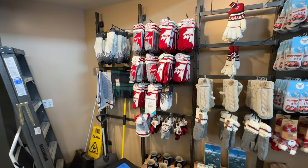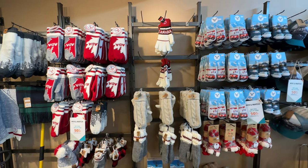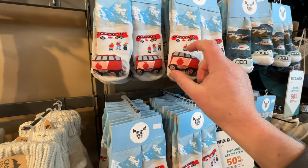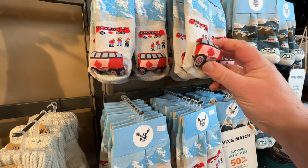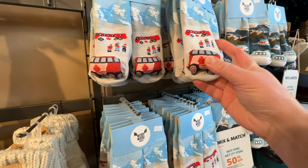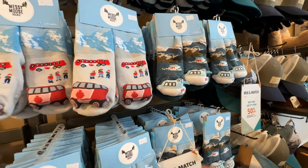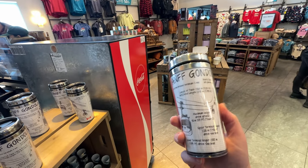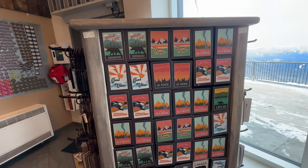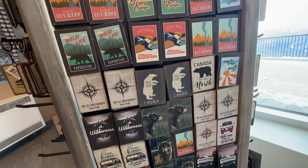If you forgot your mittens at home, you can buy some mittens. Socks with moose on them — I don't know how those even get in your shoe. This is kind of neat. There's a Banff gondola coffee mug. I do like their collection of magnets that they've got here.